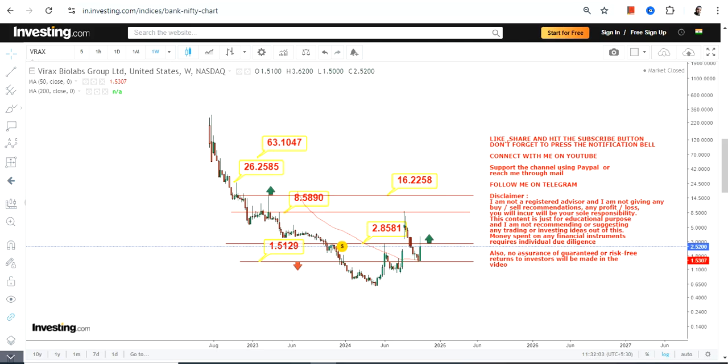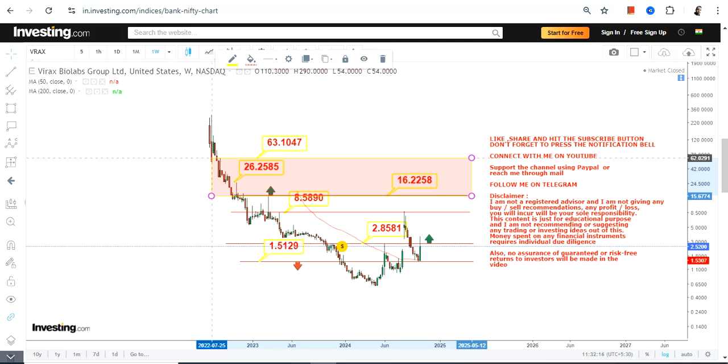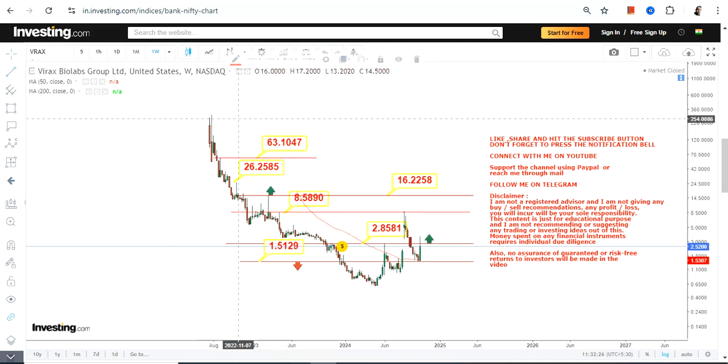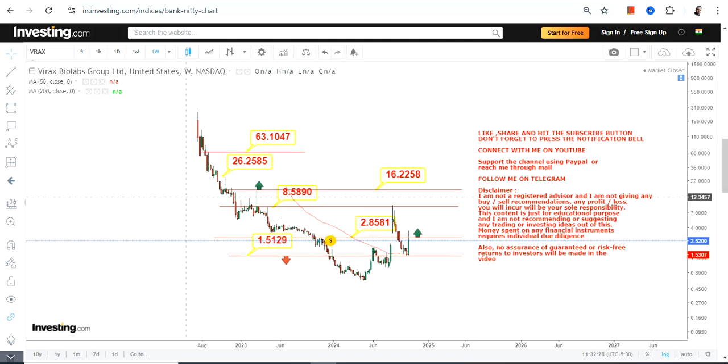We have a lot to look at, but it will all depend on the current price behavior of VRAX stock, which is trading in a narrow range. After 2.85 this section becomes active, and after 16.2–16.3 this is the extension in the upcoming months and years. Most importantly, these kinds of stocks are not stable, so if you want to participate, you better understand the entry and exit points. Thanks for watching.